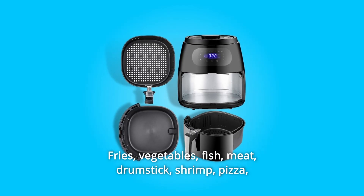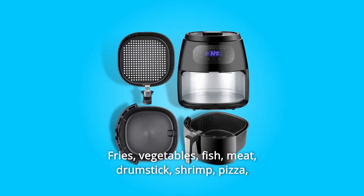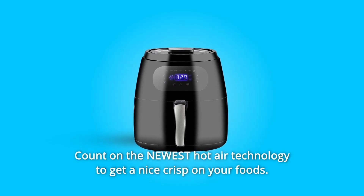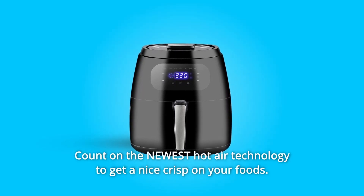Preset options include: Fries, Vegetables, Fish, Meat, Drumstick, Shrimp, Pizza, Steak, Cake, Frozen food, and more. Count on the newest hot air technology to get a nice crisp on your foods.